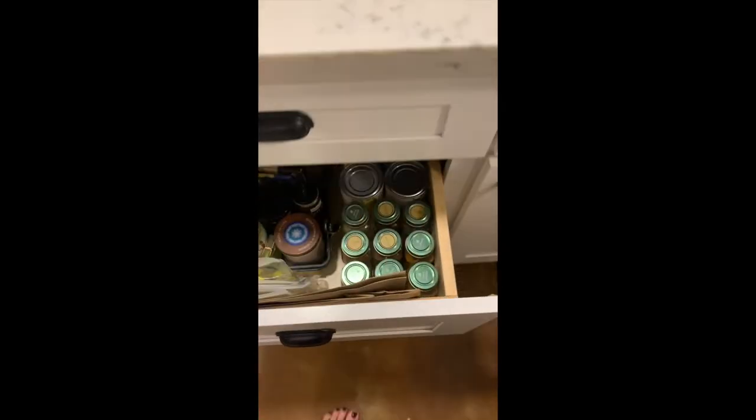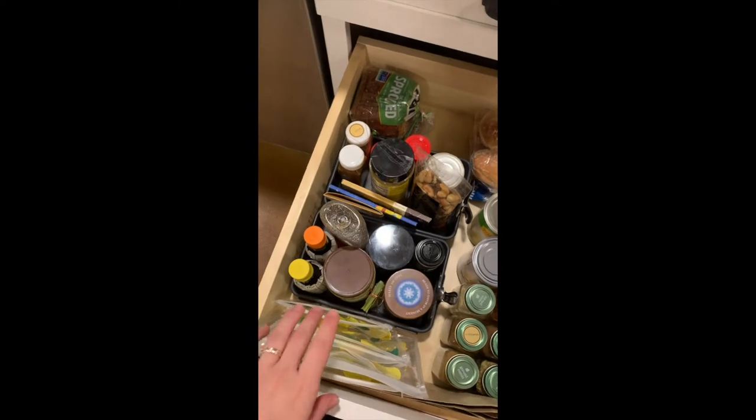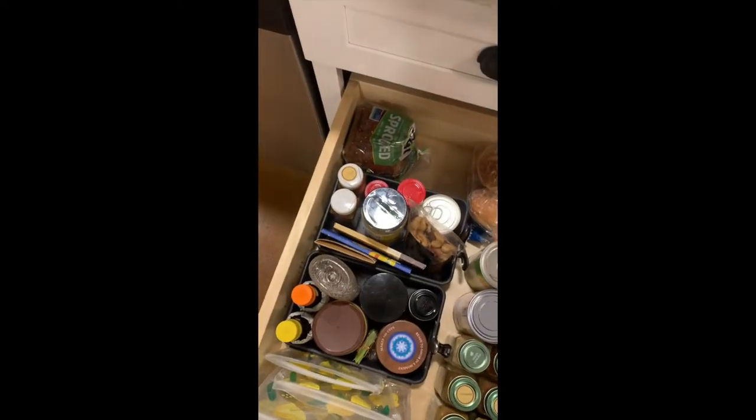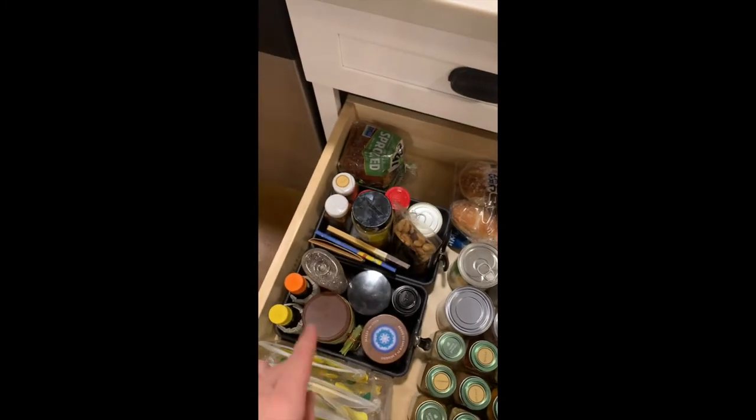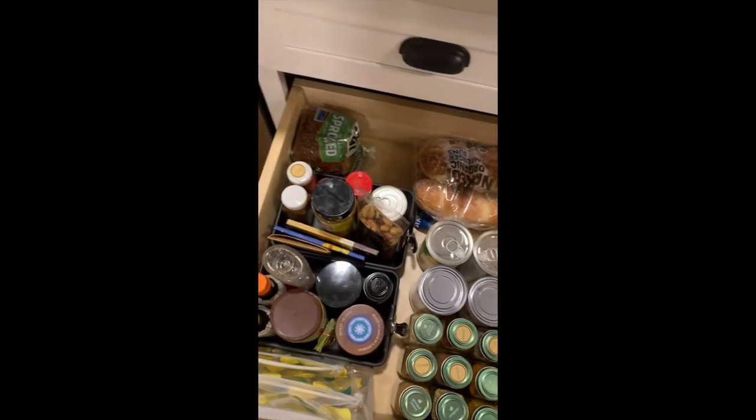Down here I call this our pantry. We have spices in here, canned goods, our bread, reusable bags, and paper bags for lunches. And then all of our spices, peanut butter, honey, and chai tea mixes, stuff like that. Chocolate, of course.